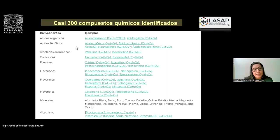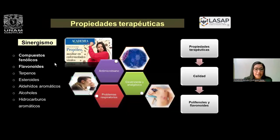De los más de 300 compuestos químicos que se han identificado en el propóleo por técnicas de cromatografía, tenemos un sinnúmero de compuestos con actividades que, precisamente, al tener un sinergismo, se ha demostrado que todo tiene que ser de manera sinérgica —compuestos fenólicos, flavonoides, los terpenos— para que puedan tener las propiedades terapéuticas que han sido reportados, principalmente la antimicrobiana.